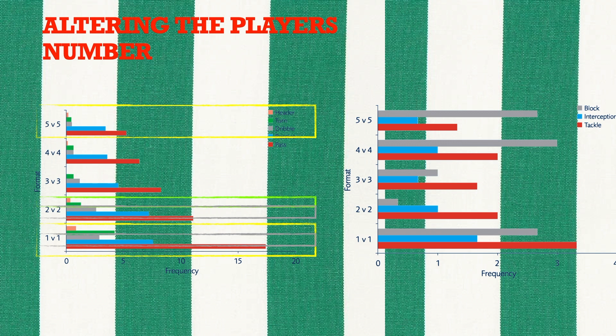The addition of players, regardless of pitch size, had little effect on the number of defensive actions performed. However, as players were added, there was a decrease in the amount of tackles performed. In the 2 vs 2 and 3 vs 3, there were fewer blocks and interceptions when compared to other formats. Additionally, there was a similar frequency of defensive actions in the 4 vs 4 and 5 vs 5 games.